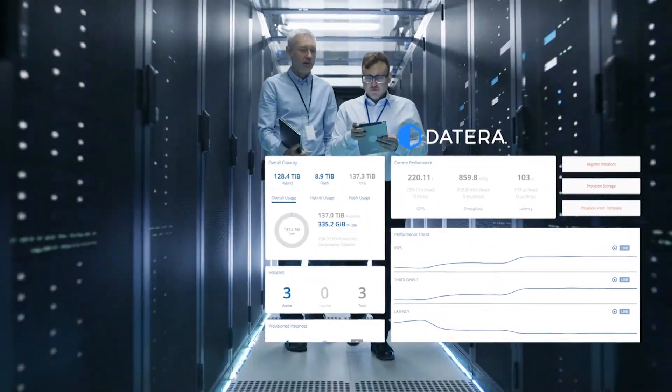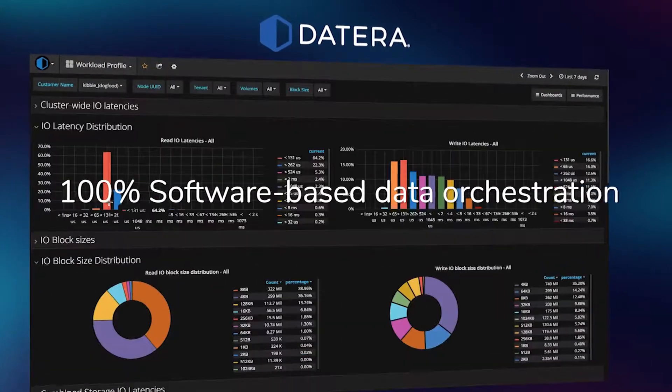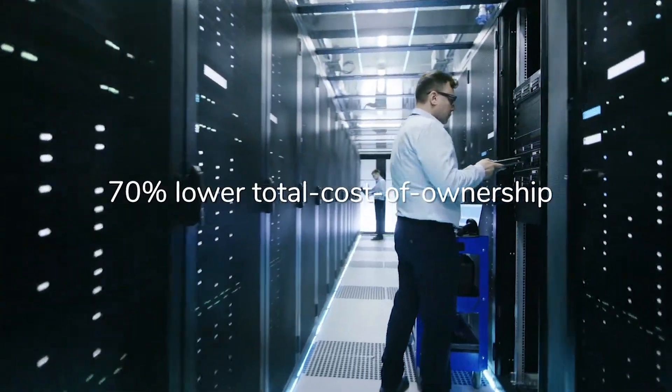Datera delivers high performance data orchestration and advanced automation to large enterprises and cloud service providers, reducing storage management and infrastructure costs by as much as 70 percent.